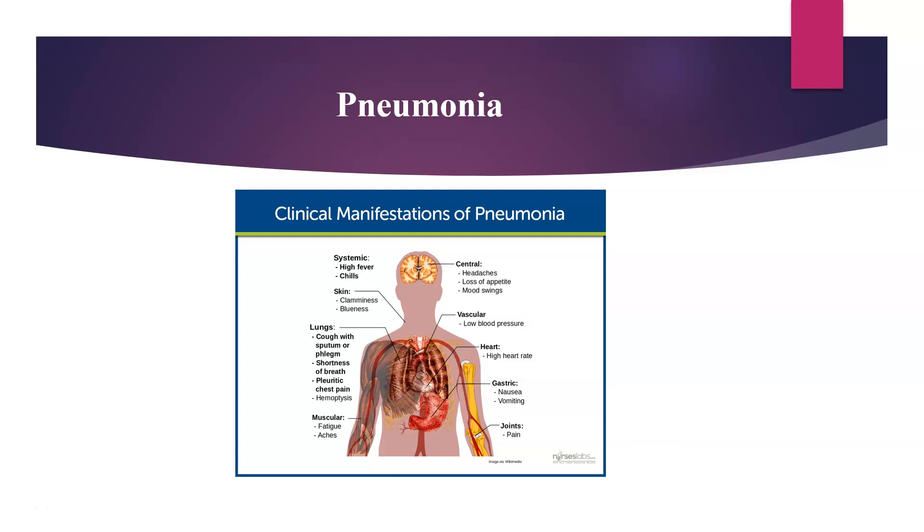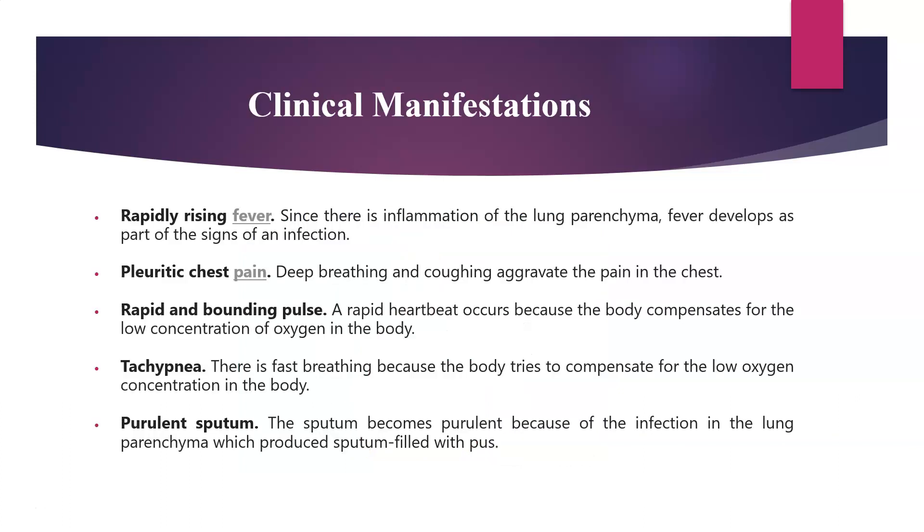Muscular fatigue and aches will be seen. There is high heart rate. Looking at the gastric symptoms, the patient might have nausea and vomiting, and also could present with joint pain.